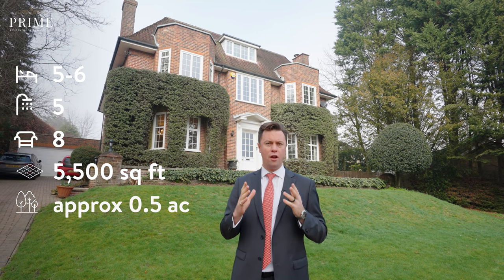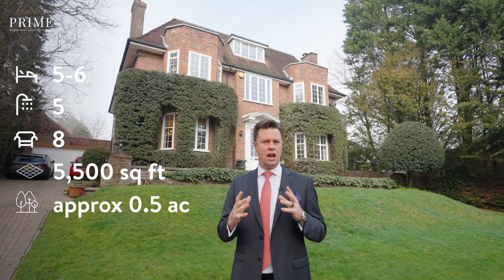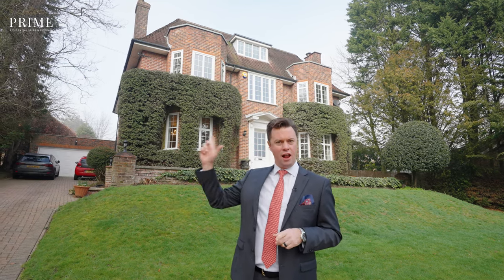The house has six bedrooms, five bathrooms, all set over five and a half thousand square feet and the home sits in just under half an acre. Let's take a look.